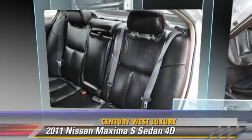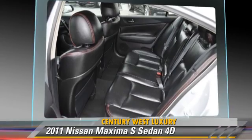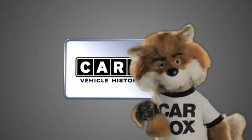Give us a call to schedule your test drive today. Just say, show me the Carfax.